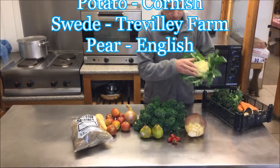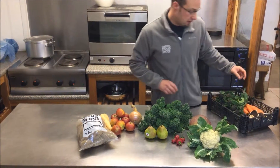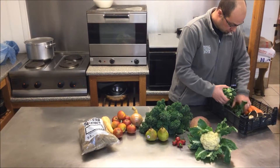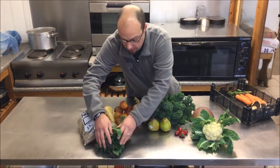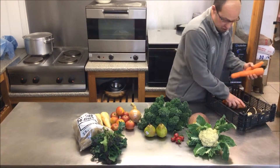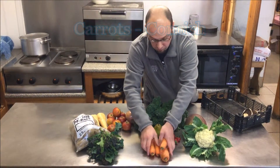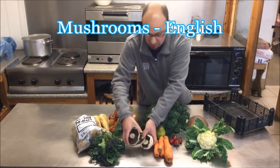The fifteen pound box will have Cornish cauliflower, Perkins browsing from Chivilly Farm, Cornish carrots, and English mushrooms.